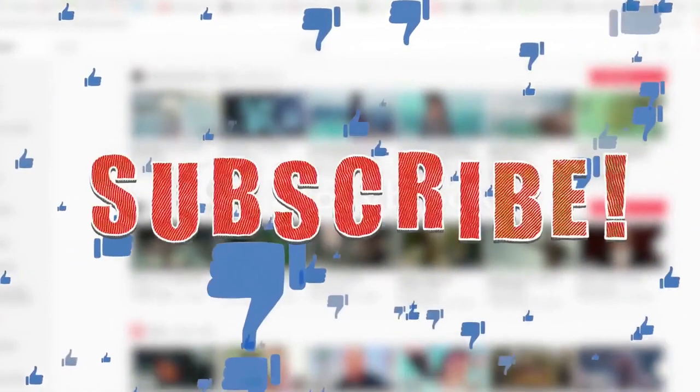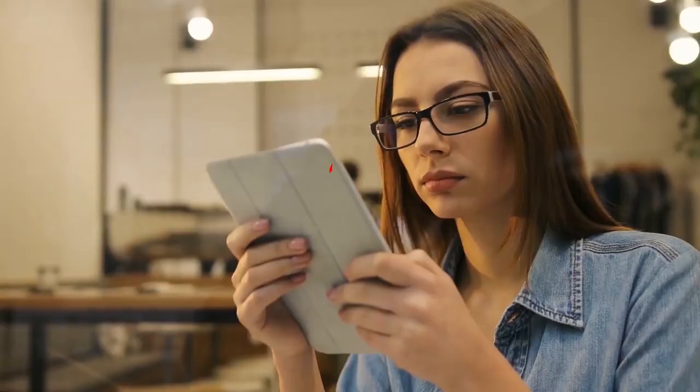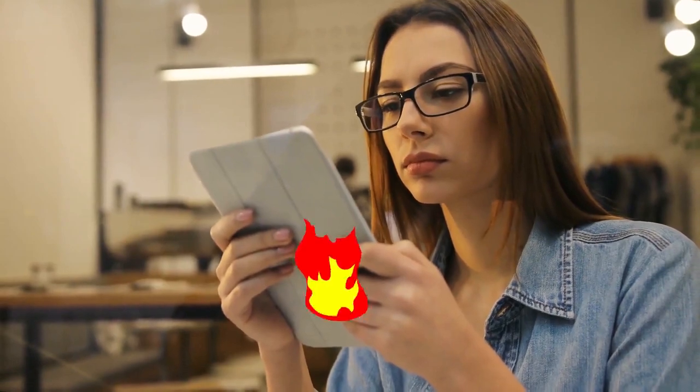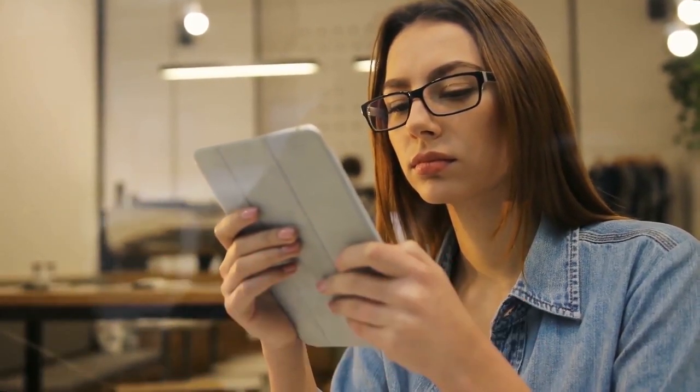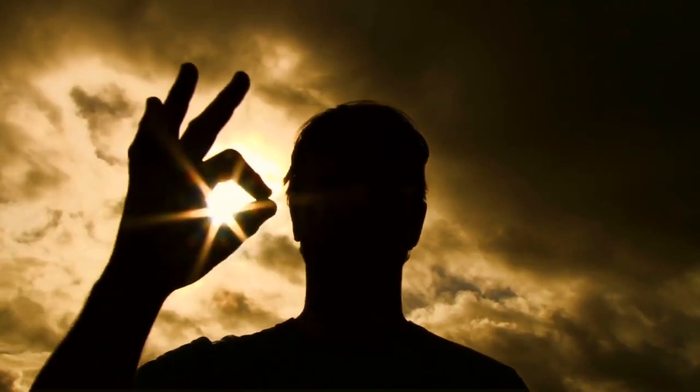Alright guys, this was our today's video. If you find this video helpful, then like the video, and if you're coming to our channel for the first time, then hit the subscribe button for our amazing upcoming videos. Be sure to check out the links in the description for the updated price of all products discussed in this video. Hope you have a great day, and see you soon in the next video.